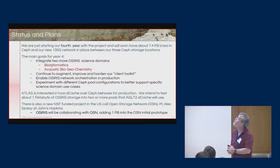We're just starting our fourth year of this five-year project. We'll have 7.4 petabytes soon. For year four, we're focused on integrating two more OSIRIS science domains — one in bioinformatics and one in aquatic biogeochemistry. We'll continue to augment, improve, and harden the client toolkit to better support multiple different types of clients. We want to get the OSIRIS network orchestration into production — we already have testbed use of it and we need to make progress putting it into actual use within OSIRIS. We also want to experiment with different CEPH pool configurations to better support different science domain use cases.